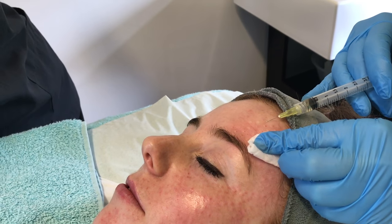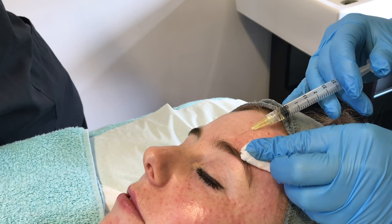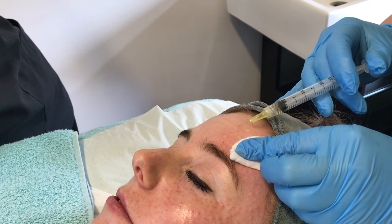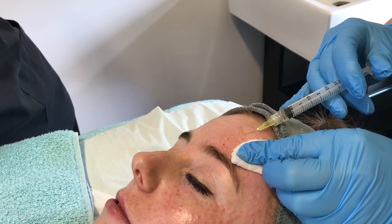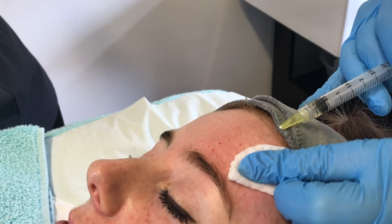We're treating Irene's forehead lines at the moment to soften them. It's not the same as Botox, but it will help soften the lines. Botox works on the muscles, so it works on the movement. This is an amazing treatment if you do want to have Botox as well.